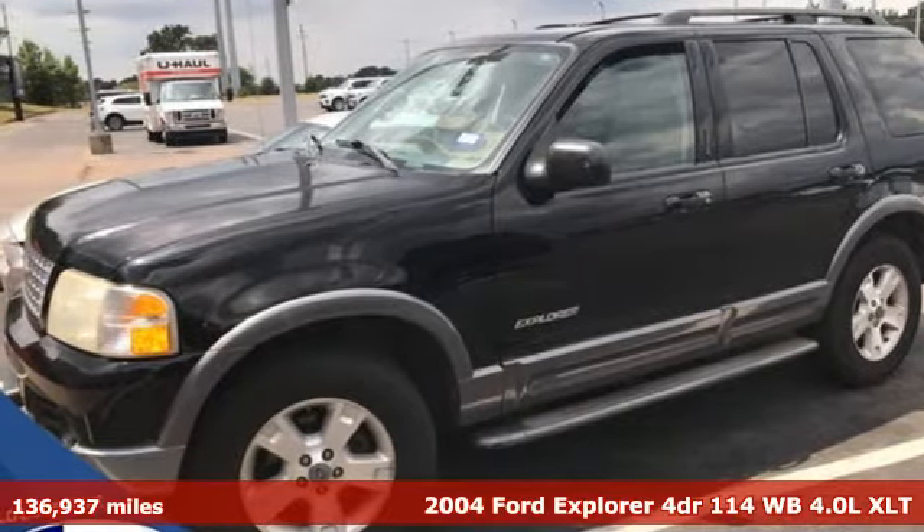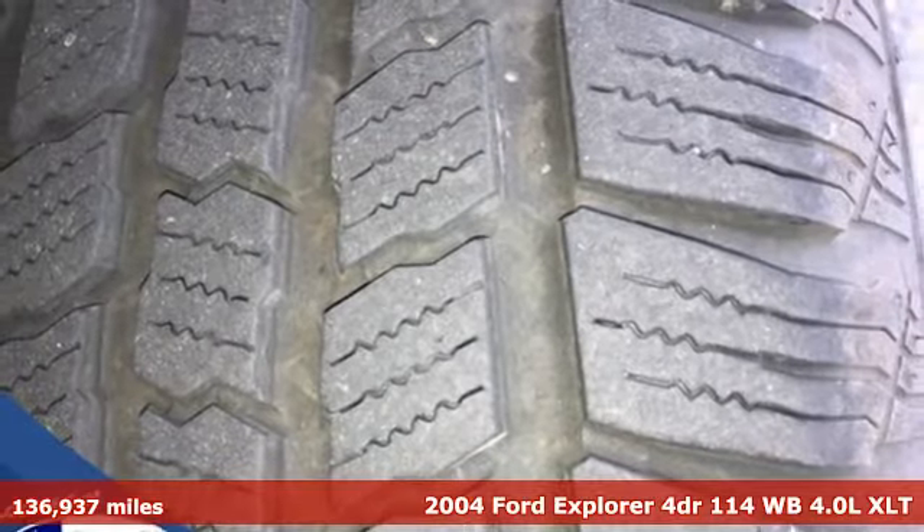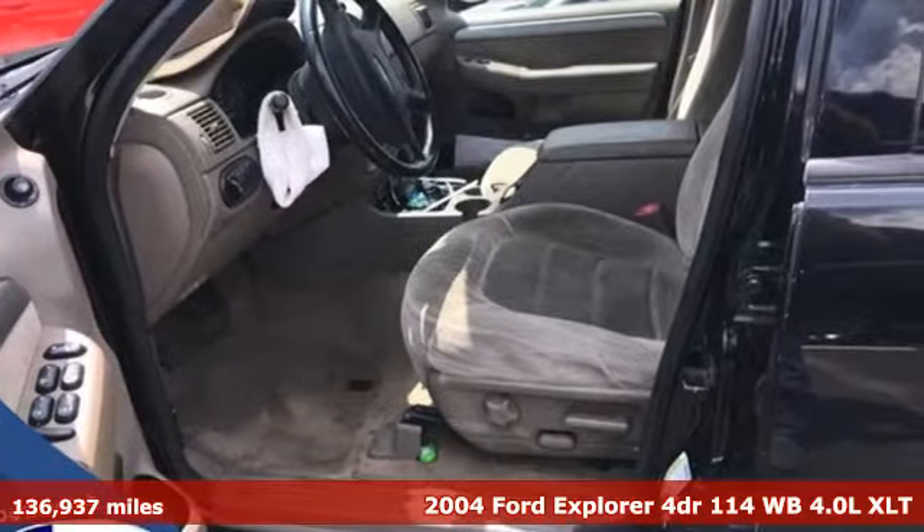Here's a 2004 Ford Explorer, aptly named, handsomely appointed. When people talk about the beautiful scenery, they'll be talking about this Explorer, too.